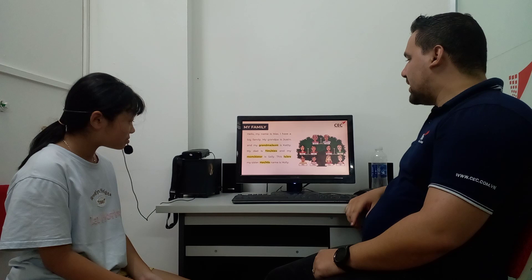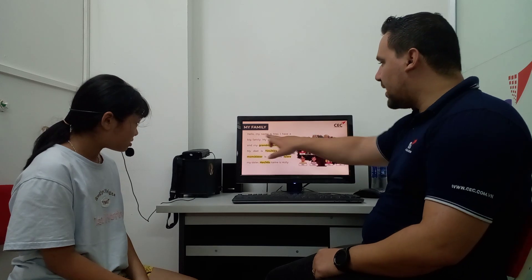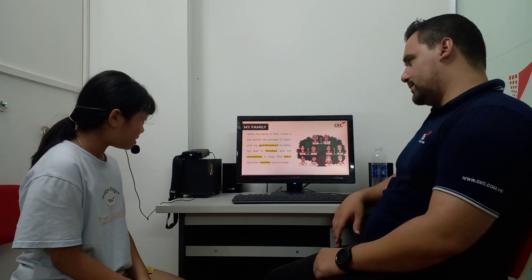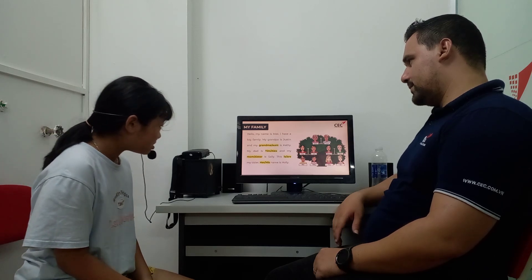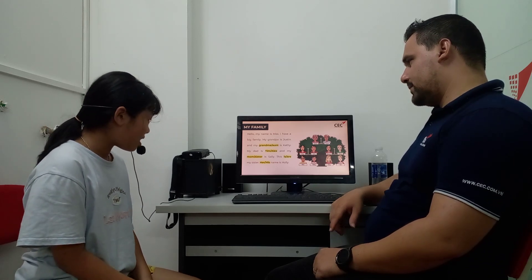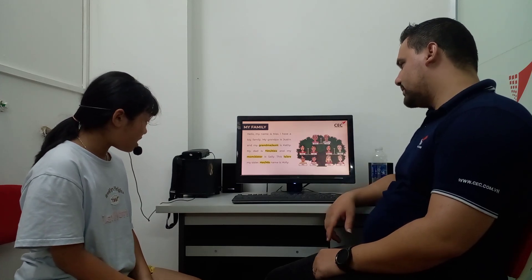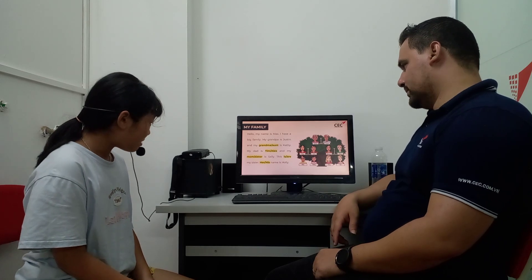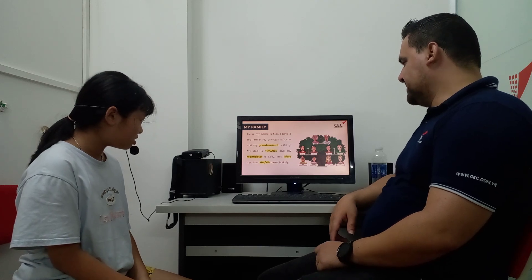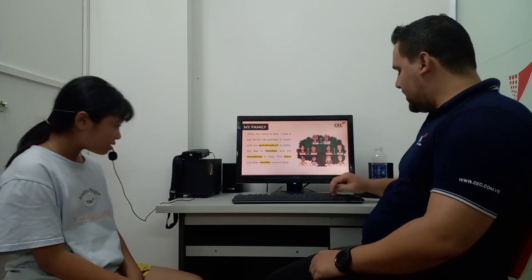Can you read this for me following the correct account? Hello, my name is Mark. I have a big family. My grandpa is your team, and my grandma is Kathy. My dad is Tim, and my mom is Sally. This is my sister. Her name is Holly.